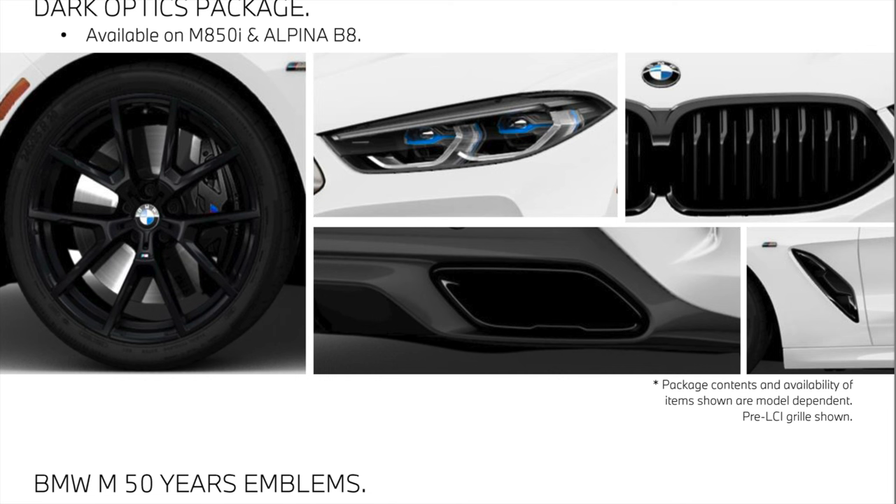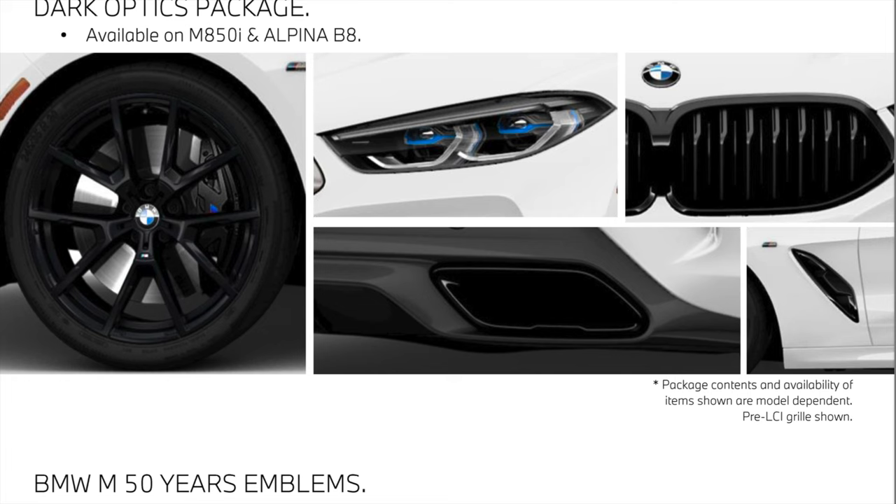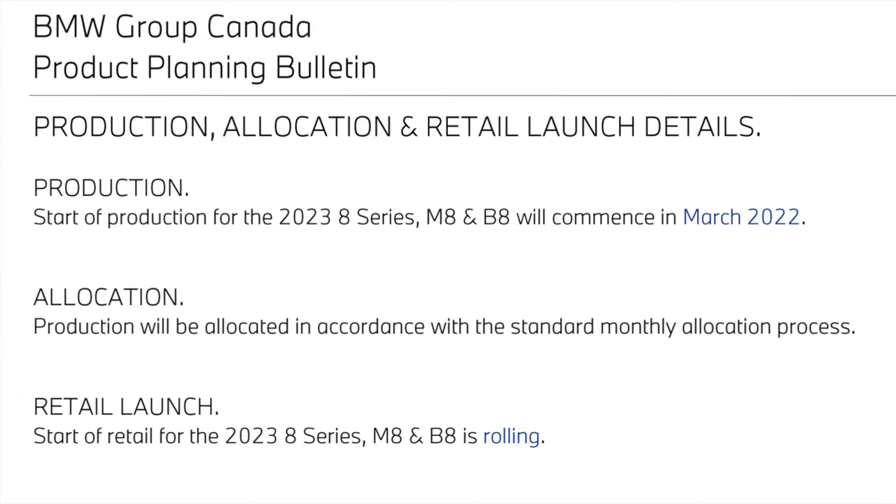Taking a look at the new Dark Optics package available for the M850 and the B8: you have black wheels, Shadowline headlights, high-gloss black exterior content with the kidney grille, tailpipes, and air vents on the side. The new traditional old-school BMW roundels are now available on the M850 and the M8 Competition. All these 2023 models are going to commence production in March of 2022, so as of March, 2023 models will be made.